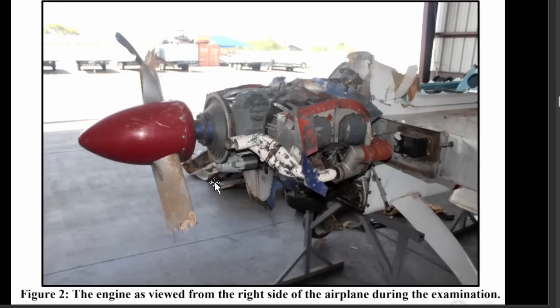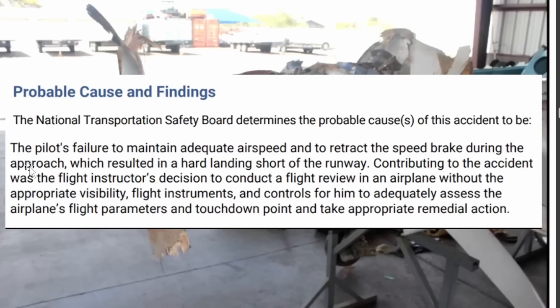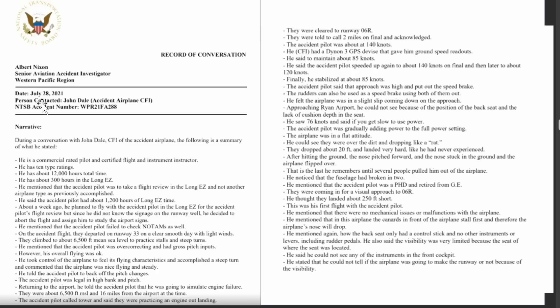Here's the engine viewed from the right side as they examined it. The probable cause was the pilot's failure to maintain adequate airspeed and to retract the speed brake during the approach, which resulted in a hard landing short of the runway. Contributing to the accident was the flight instructor's decision to conduct the flight review in an airplane without the appropriate visibility, flight instruments, and controls for him to adequately assess the airplane's parameters and touchdown point to take appropriate corrective action.